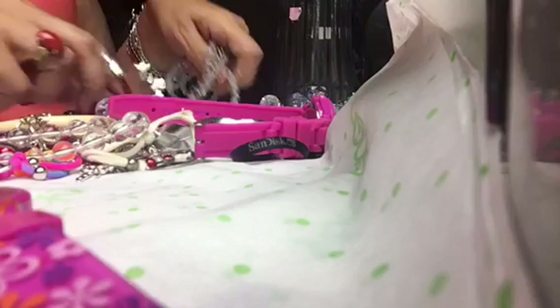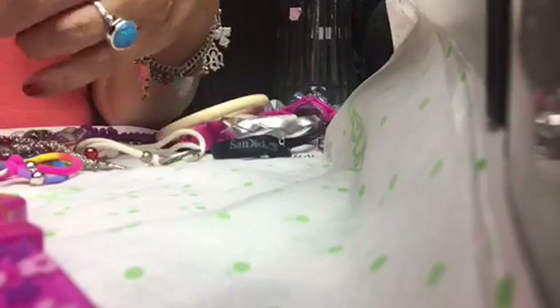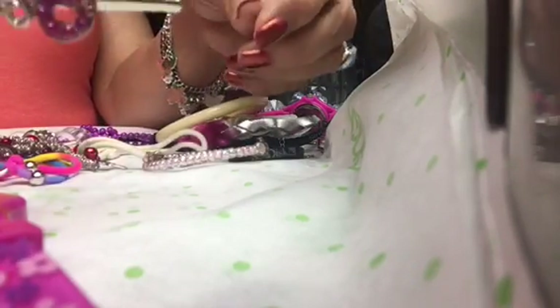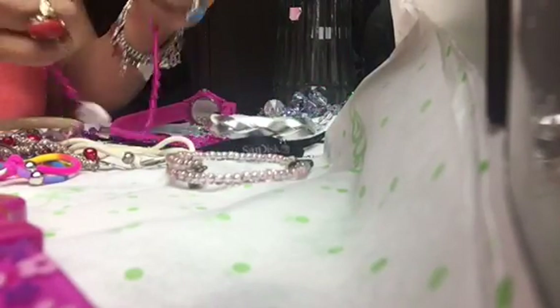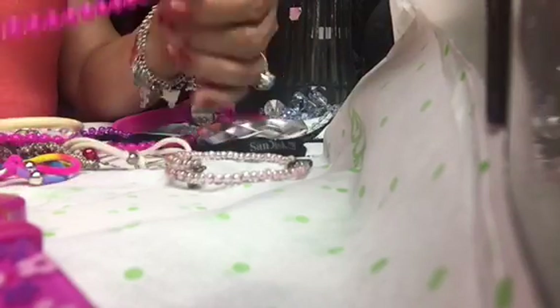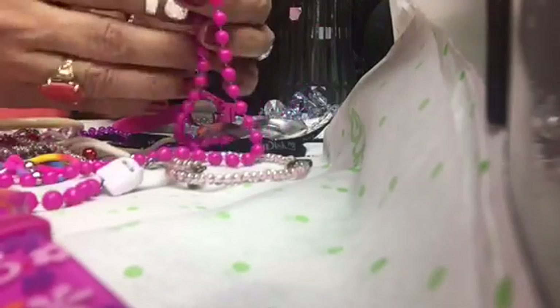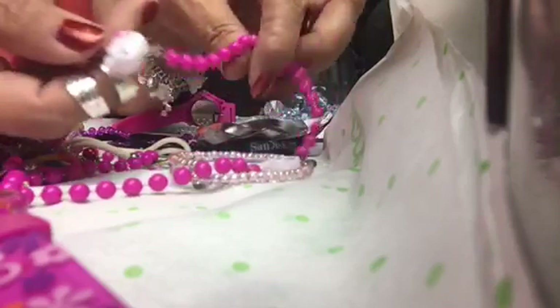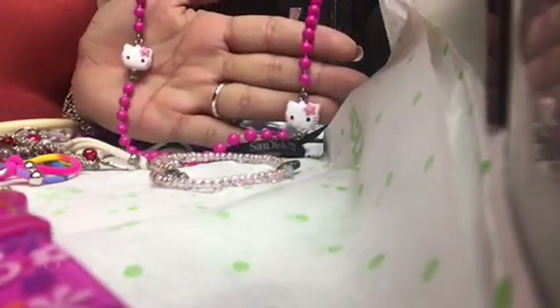I didn't even see that whistle in there — that would have totally turned me off but, yeah, not bad. Found something else that was Hello Kitty — it's a beaded necklace with Hello Kitty on it as well. It's kind of more for a child but a lot of people do like Hello Kitty, so you could put it on and the little faces would be right in the center.